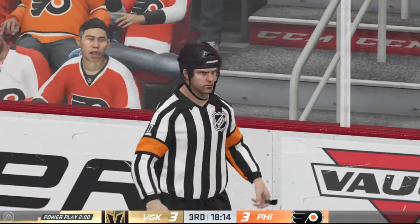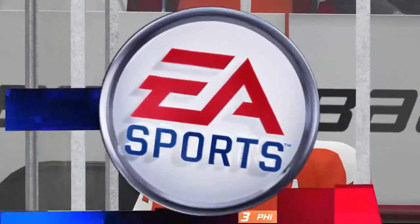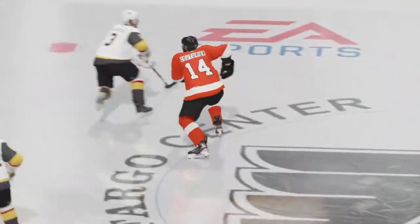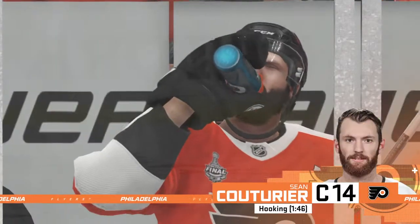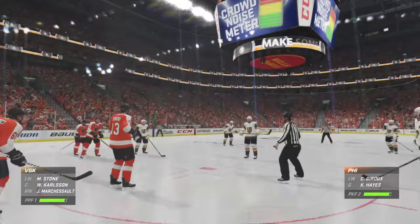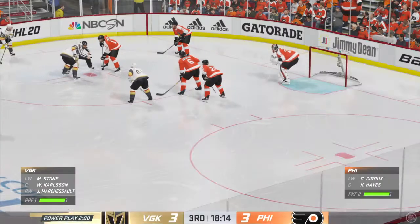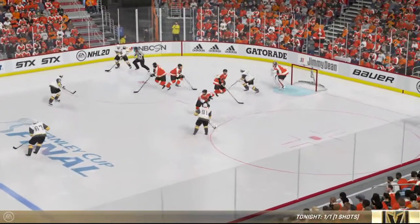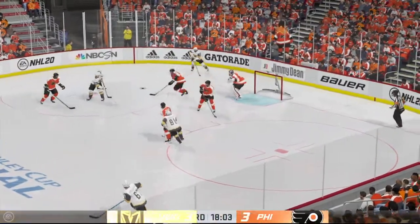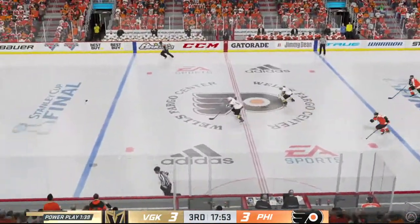Another power play opportunity coming up here. I like what they've done on the power play previously, and they really want to duplicate it. They have to be aware — the penalty killers will probably change their approach, so they have to be sharp for that.